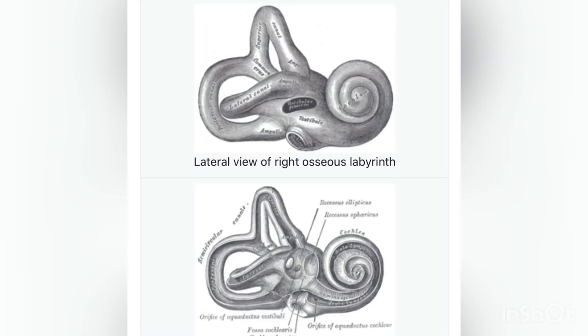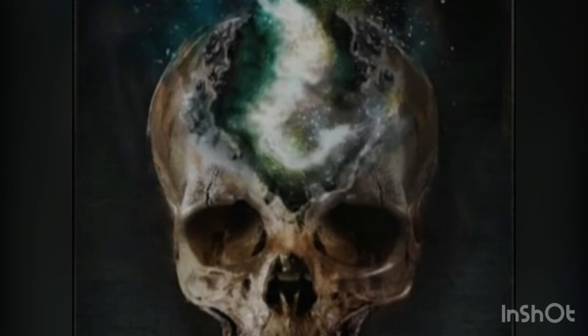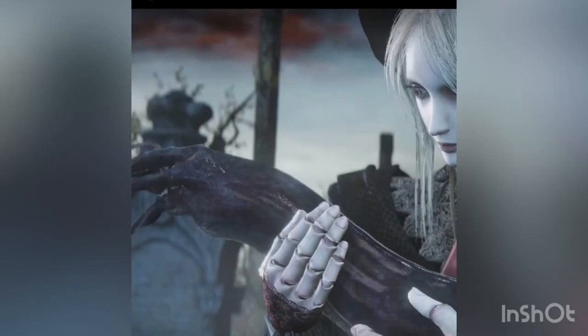Could it be that we are housing infant Great Ones inside of our own heads, to be birthed when our blood is potent enough in the presence of the right materials? The pictures on Madman's Insight, Madman's Knowledge, and Great One's Wisdom tell us a story that might support this theory, where we see sometimes one and sometimes multiple slugs and phantasms being birthed from a skull. And while we don't see that moment in the final ending of Bloodborne, we do see the doll holding an infant Great One — relatively slug-like — in her arms.